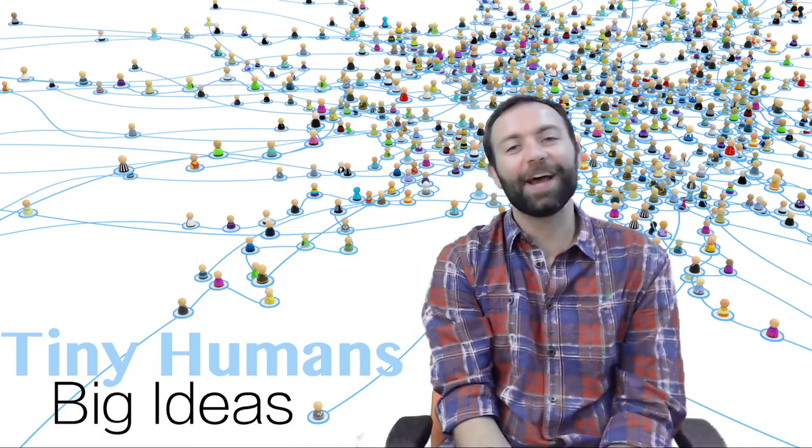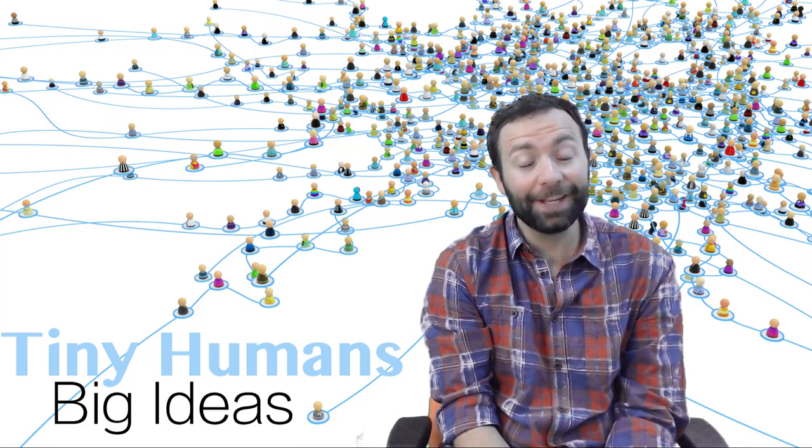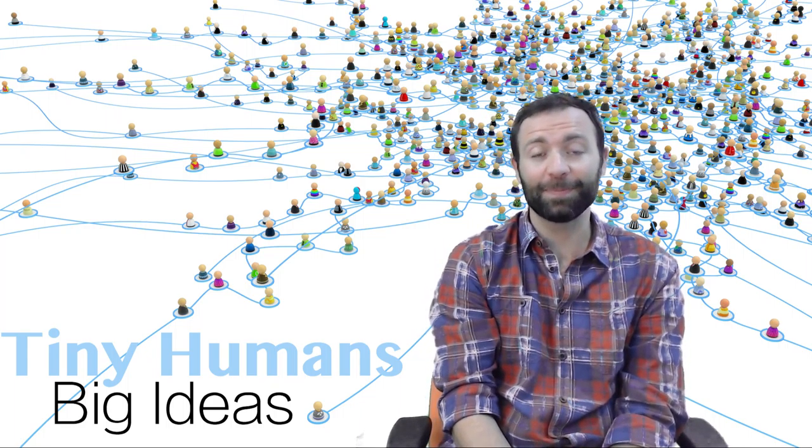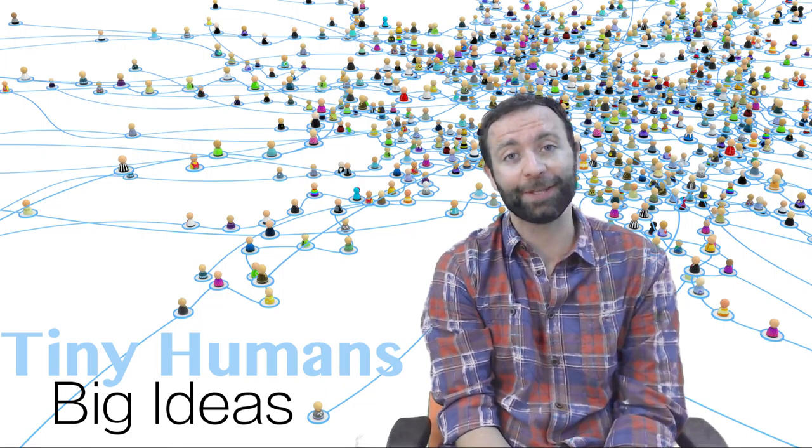Hi, I'm Matt and this is a Tiny Humans video about game space learning, one of the most engaging forms of learning that I've ever experienced and something that I feel is right at home in a PYP curriculum.